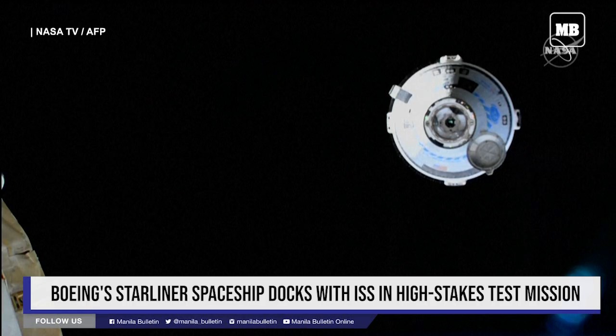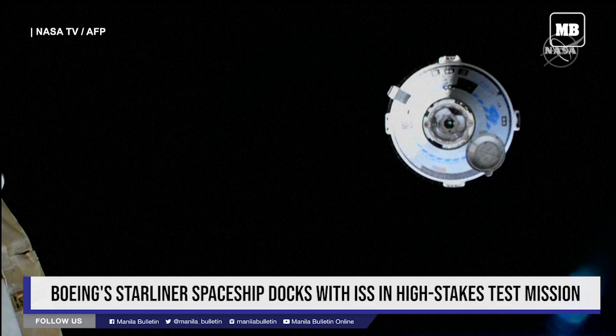A new contact with the International Space Station, but we're no longer aiming for that 6:10 p.m. docking.